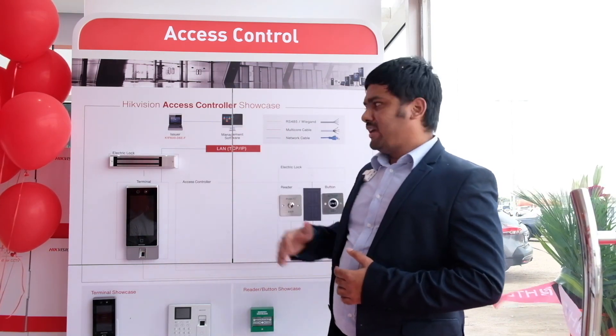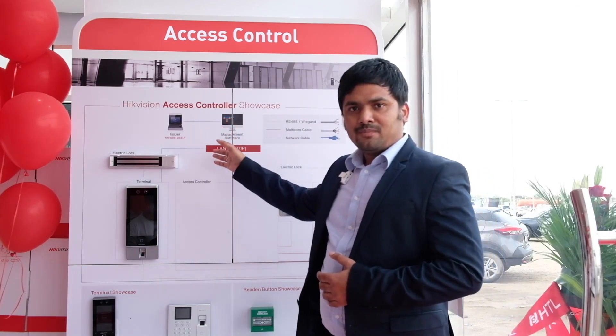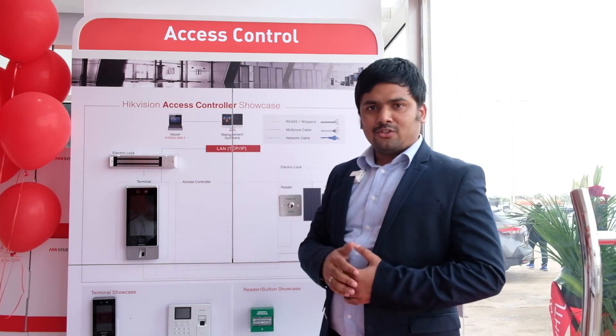Here at our Musafah showroom, we have displayed our access control system, which uses AI technology — artificial intelligence.